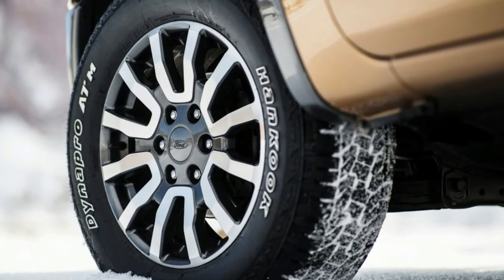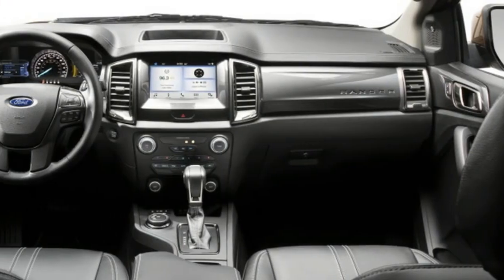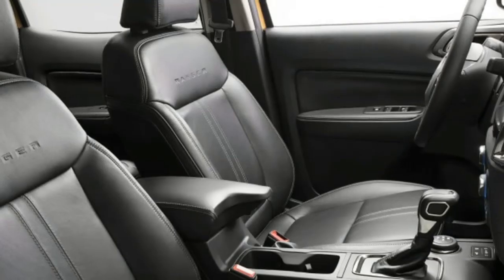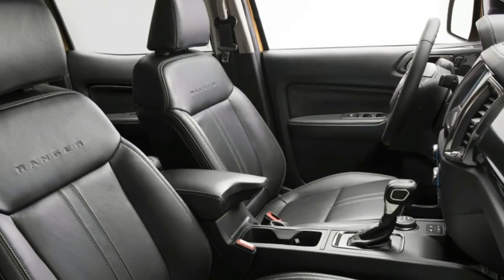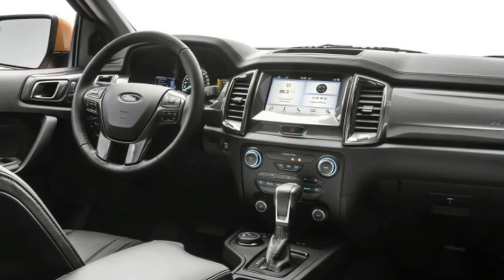Underneath, you'll find a live rear axle, monotube dampers, and high-strength steel in the frame. As with torque, Ford is targeting best-in-class payload. The Ranger's tow rating is likely to be competitive, though Ford seems to be focused more on payload capacity.